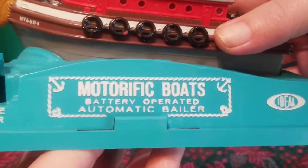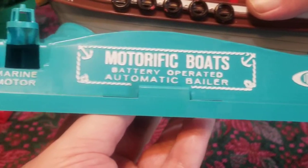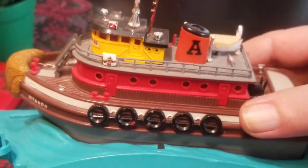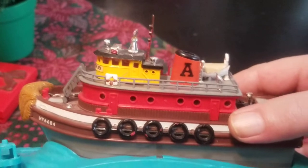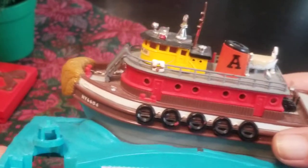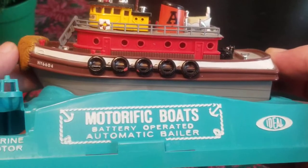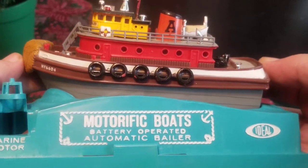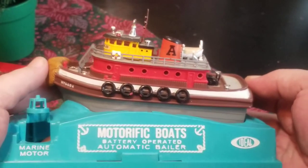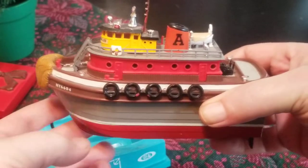This is the first time I've seen one of these in person. I saw the advertisements for these a lot inside DC Comics right around 1966, 1967, 1968. Ideal made Motorific cars and boats from about 1966 to about 1970. This one is the Atlas Harbor Tug.